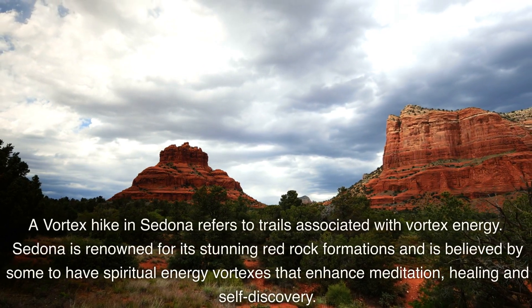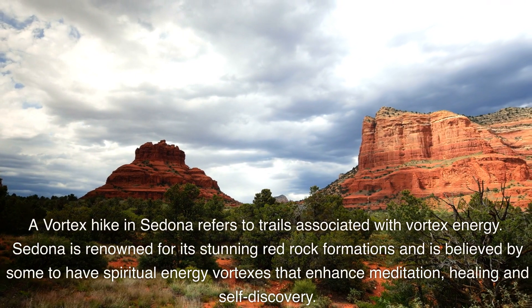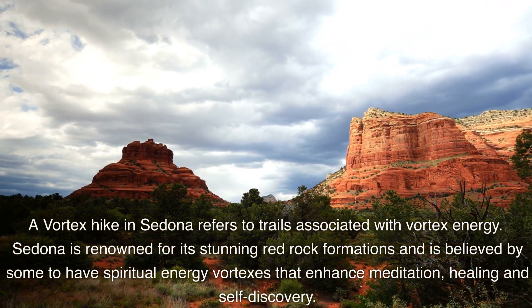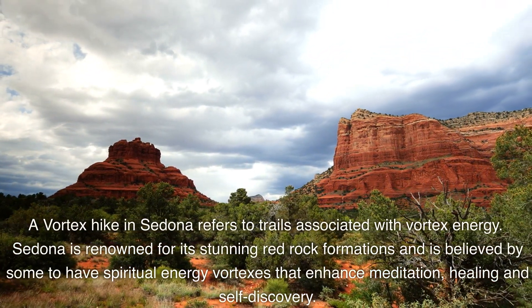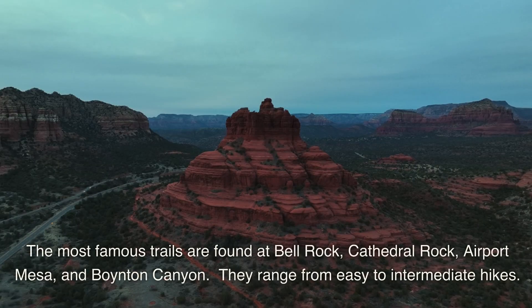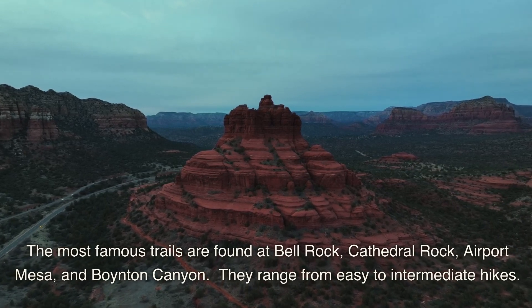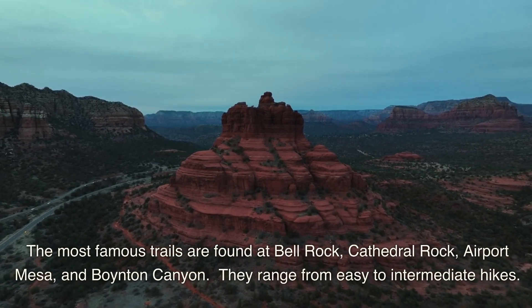A vortex hike in Sedona refers to trails associated with vortex energy. Sedona is renowned for its stunning red rock formations and is believed by some to have spiritual energy vortexes that enhance meditation, healing, and self-discovery. The most famous trails are found at Bell Rock, Cathedral Rock, Airport Mesa, and Boynton Canyon, ranging from easy to intermediate hikes.